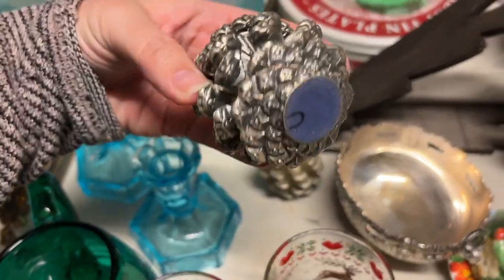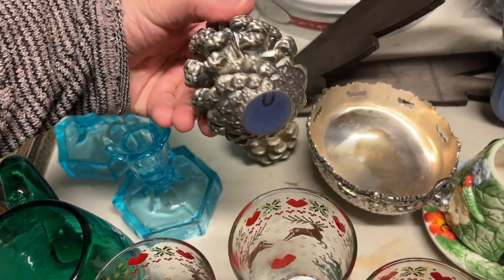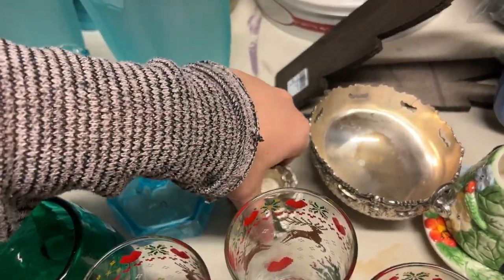Aaron and I both spotted these tarnished silver pine cones. Aren't those neat? We both liked those, so we grabbed them.